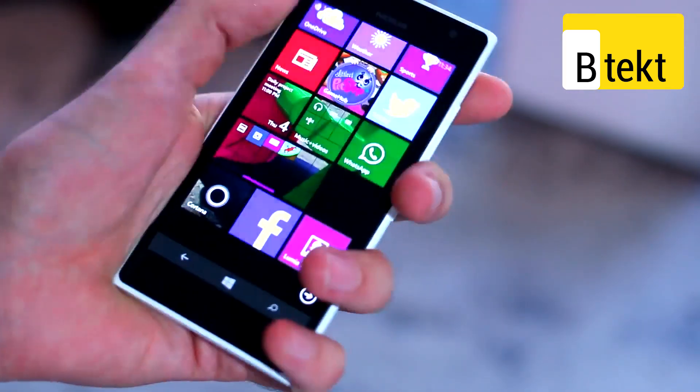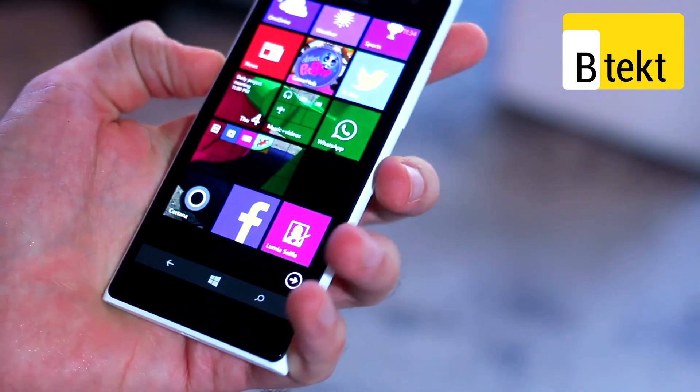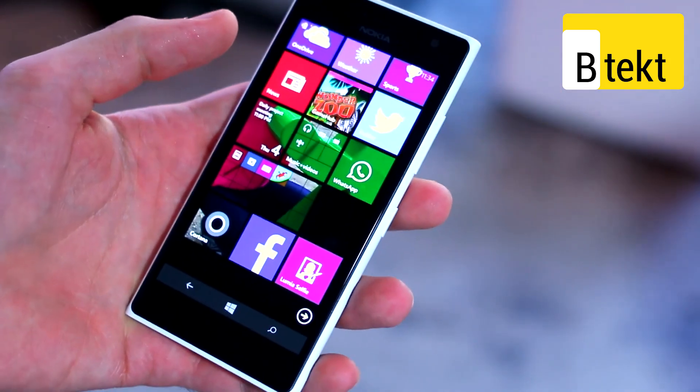In-hand, first impression — it feels like a very rich device, despite being a lower- to mid-range offering.